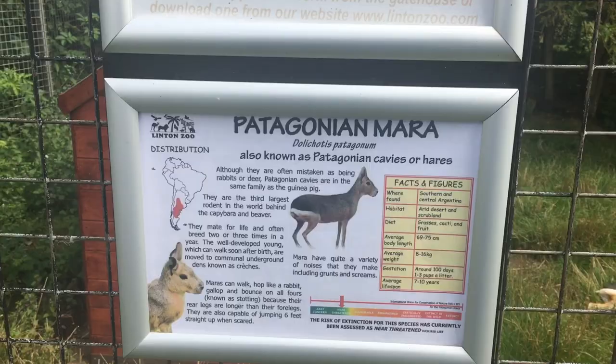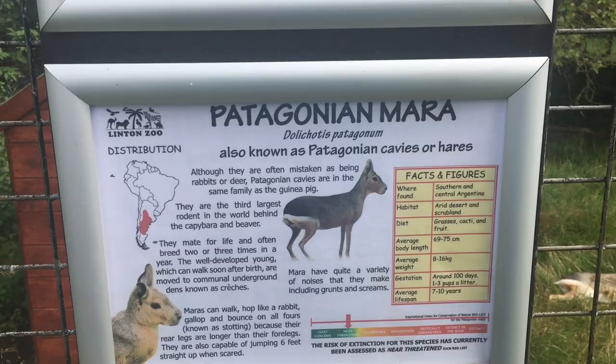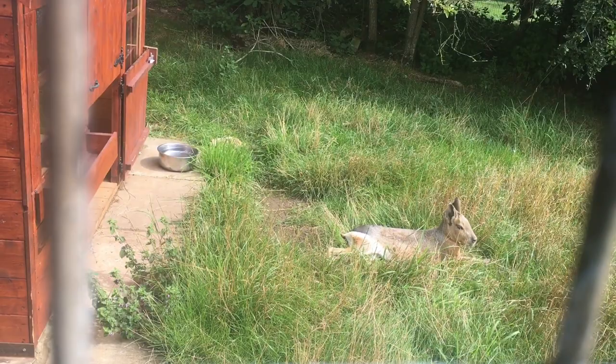In here we have the Patagonian Mara — or Maria, I don't know. Please excuse my pronunciation of things. Such a cute little — I don't know what it is, it looks a bit like part of the kangaroo wallaby family. So cute. It's got a little house as well. They're just chilling — that's quite cool.